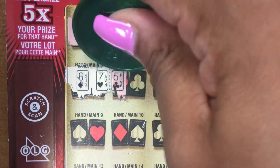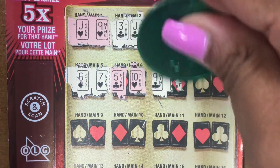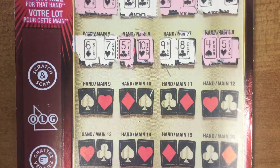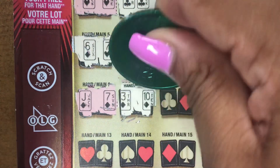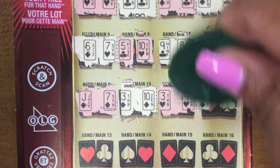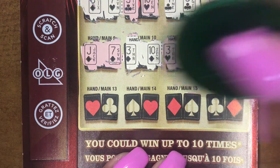We have a Six and a Seven. We have a Five and a Ten. We have a Nine and an Eight. We have a Four and a Five. A Jack, Seven. A Three and a Ten. A Three and a Four. An Ace and a Queen. No match there.